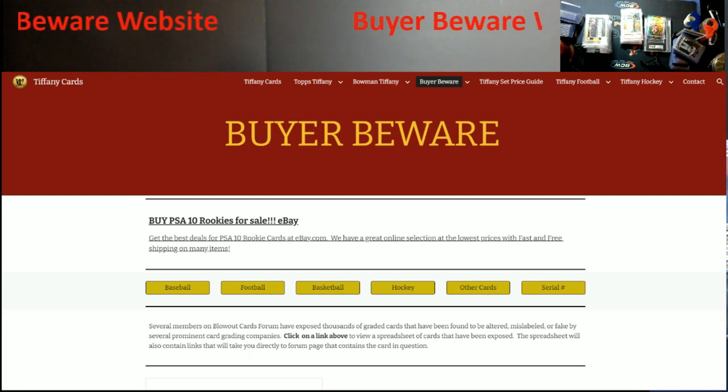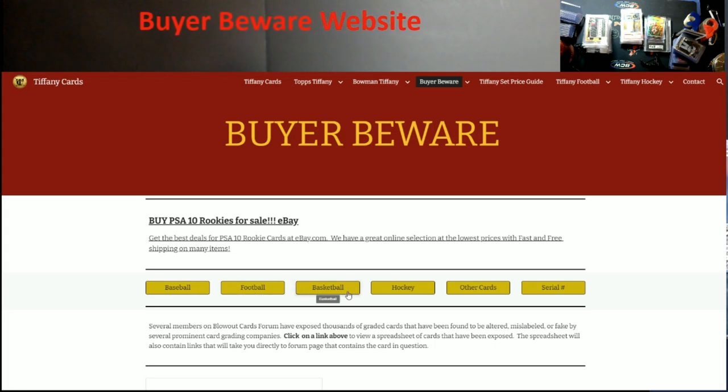I actually have this bookmarked to my top toolbar because it's phenomenal. So you come up to this buyer beware section — it takes everything into consideration that has ever been called out on Blowout Forums. I believe I wrote down over 4,000 cards that they either suspect to be trimmed, altered, colored in, replaced patches, whatever it may be.